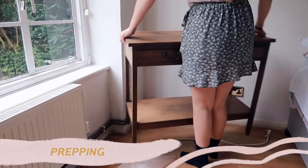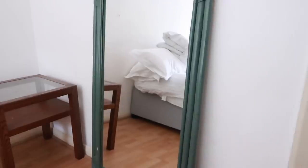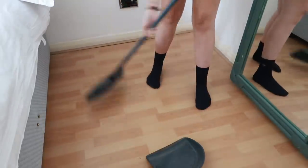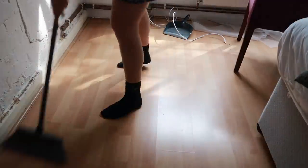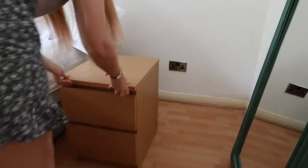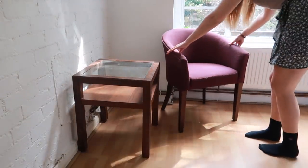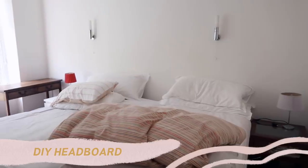To start this makeover off, I decided to prep the space before Alexandra came because I didn't want to be rushing. I moved quite a few bits outside and into other areas of the flat and gave the place a really good sweep to get rid of dust and debris on the floor and skirting boards. With all of that sorted, I really wanted to start on the first DIY — I wanted to create a focal point in the room behind the bed to anchor the space without spending a ton of money.